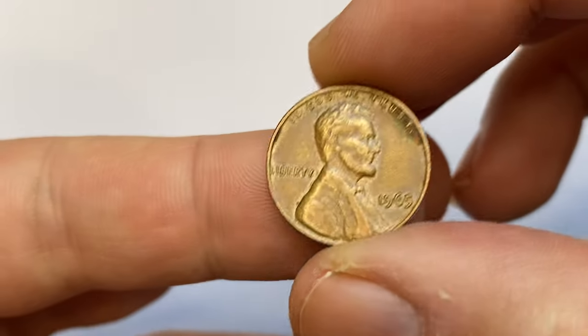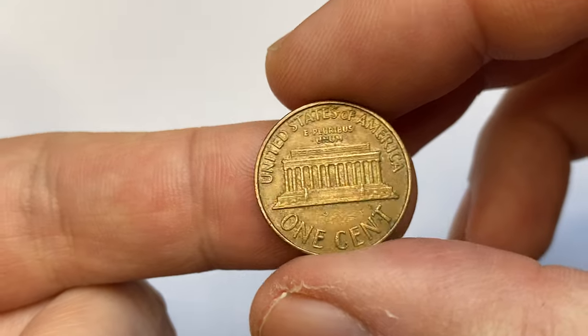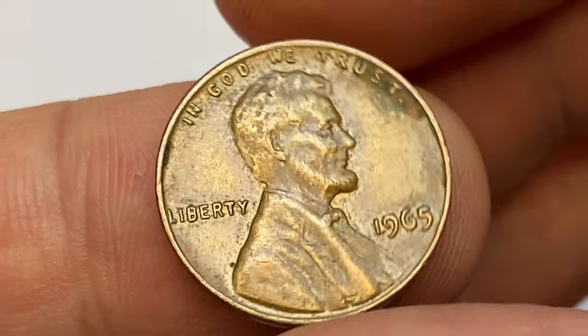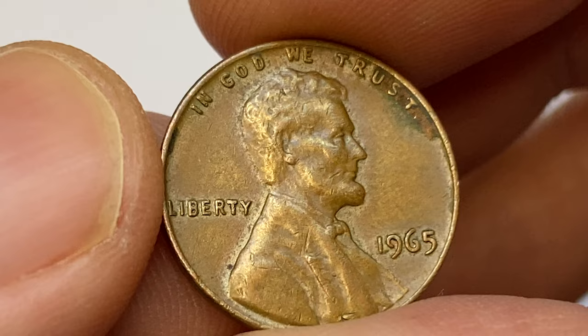Hey everyone, today I'm going to talk about 1965 Lincoln cents in circulated and uncirculated conditions. Find out their mintage, condition rarity, and learn what the top prize is at Red and Red Brown conditions.